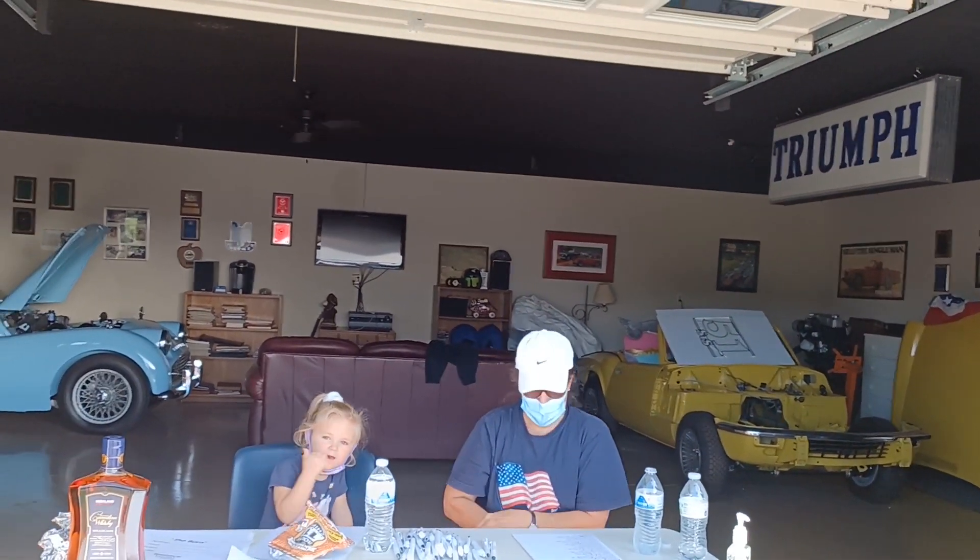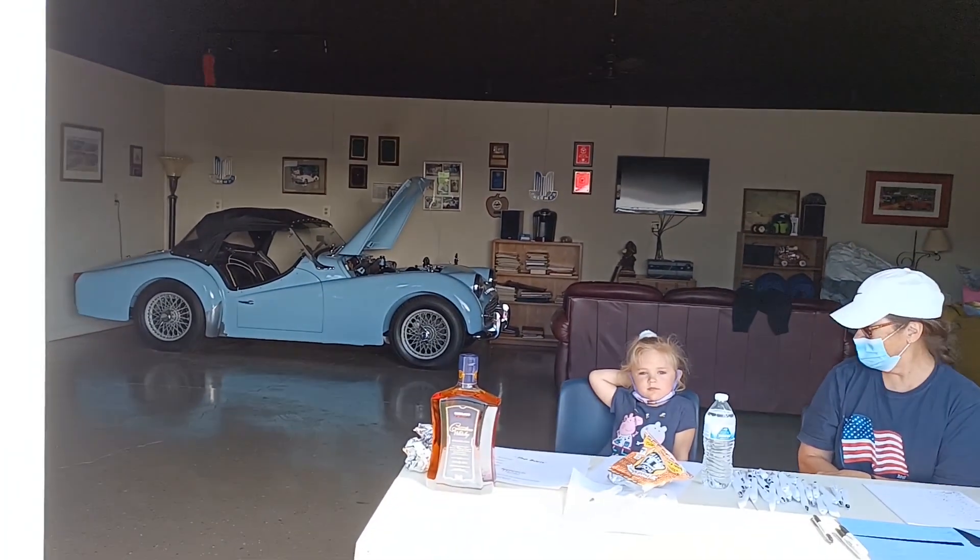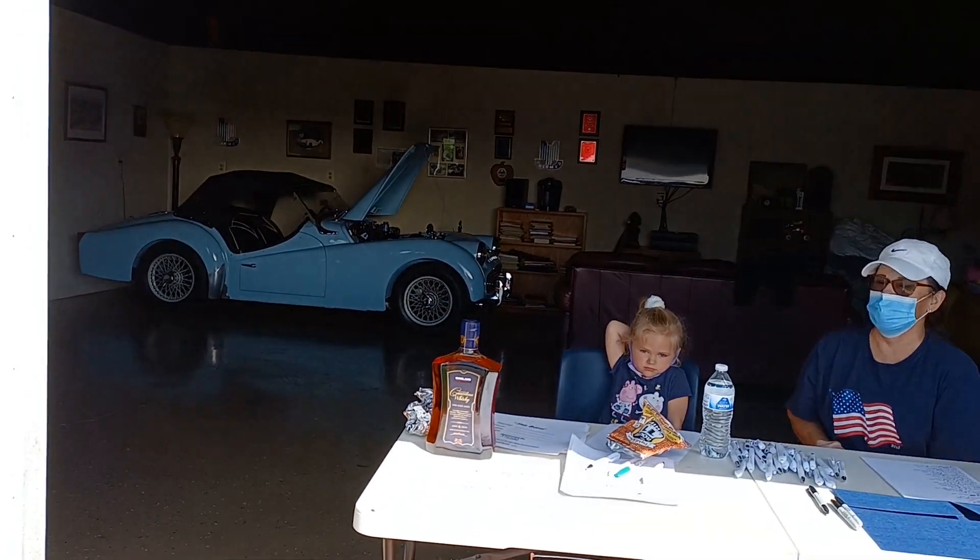It must be 50 cars then. Good. And there's first prize right there — Canadian whiskey. Love that.